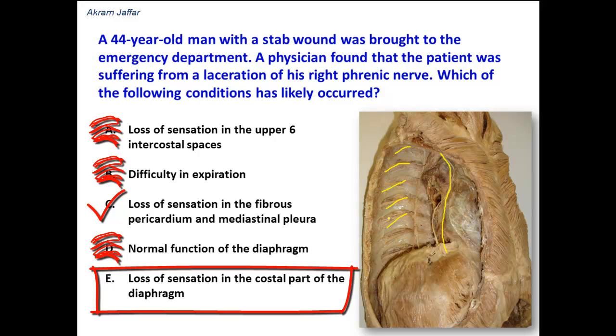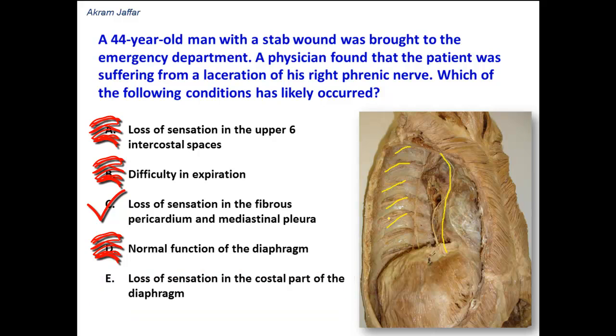Option E: loss of sensation in the costal part of the diaphragm. This is also wrong because the costal part of the diaphragm and the covering pleura — the peripheral part of the diaphragmatic pleura related to the ribs — are supplied by intercostal nerves and not by the phrenic nerve.